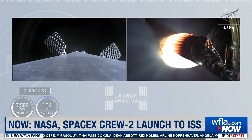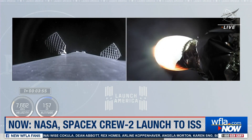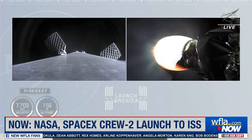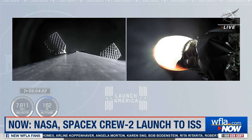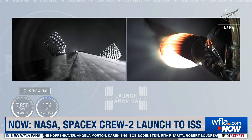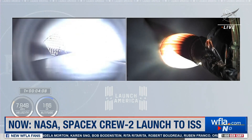Right now the first stage is pulsing. Dragon C-6, trajectory nominal. We're pulsing the thrusters. Copy, nominal trajectory. We hear a call-out from the crew: nominal trajectory. We're beginning to move the first stage into position so it can do the entry burn.